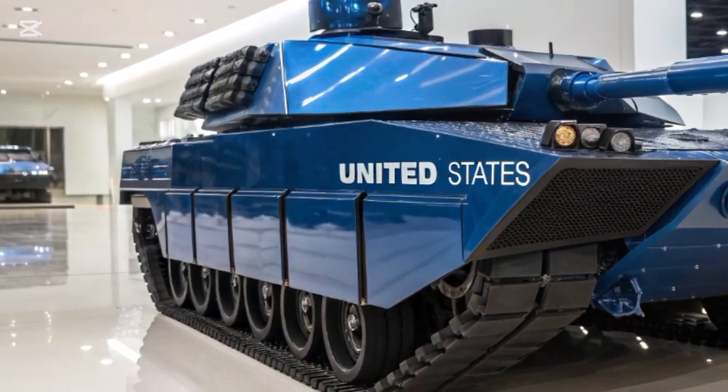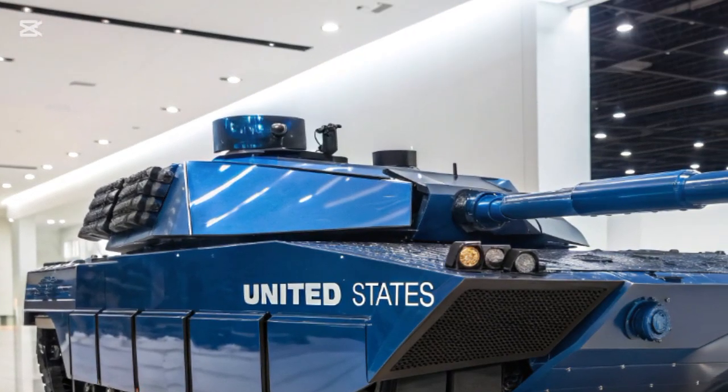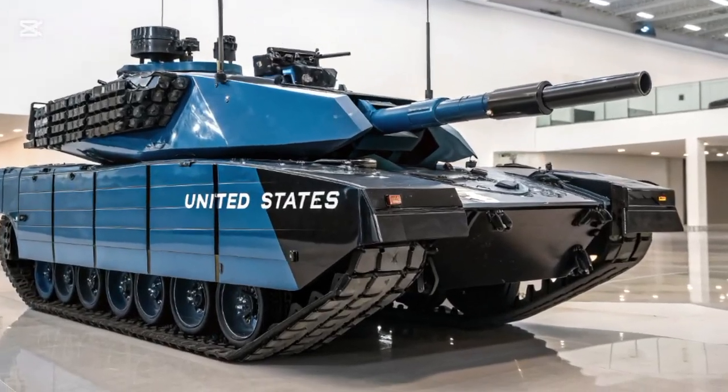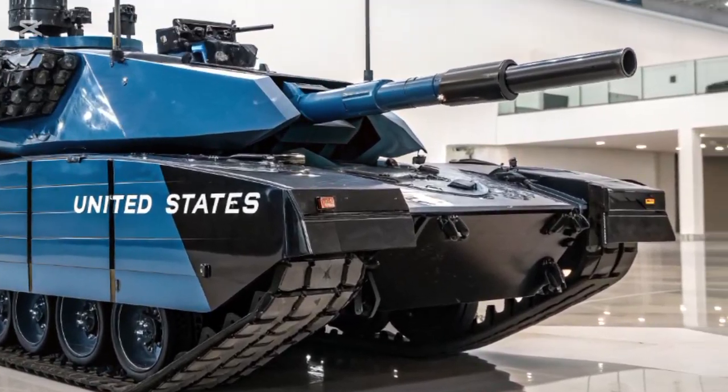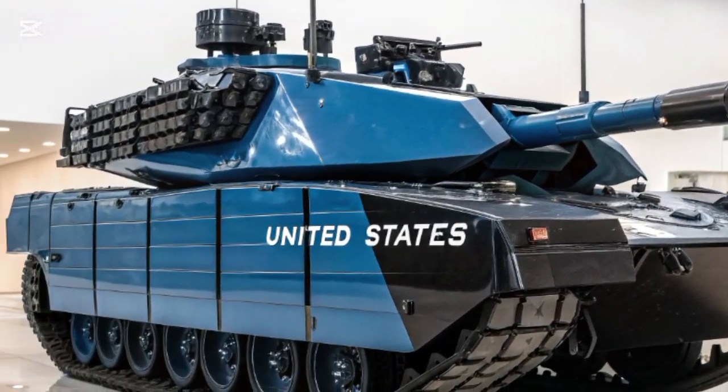Secondary weapons, including remotely operated systems, allow the crew to engage drones, infantry, and other light threats without exposing themselves, a necessity in today's multi-dimensional battlefields.